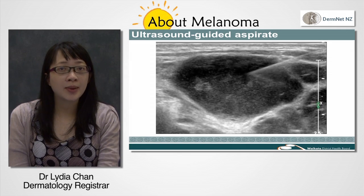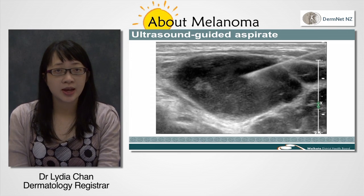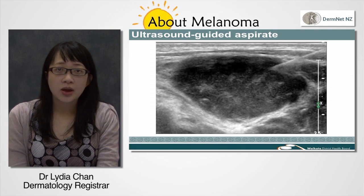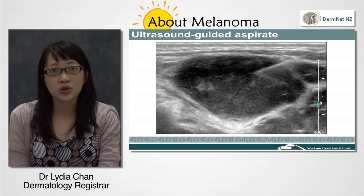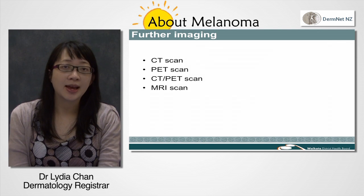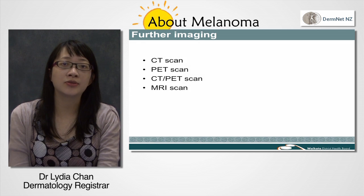To see if the melanoma has spread beyond the regional lymph nodes into your organs, your doctor will ask if you have any symptoms such as headaches, numbness, weakness, changes in your bowel habit, pain, or new lumps developing in your skin or elsewhere. As melanoma can spread to a number of different places, a CT scan, a PET scan, or a combined CT PET scan may be done of your chest, abdomen and pelvis.